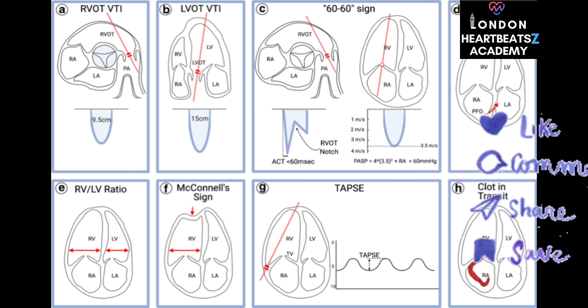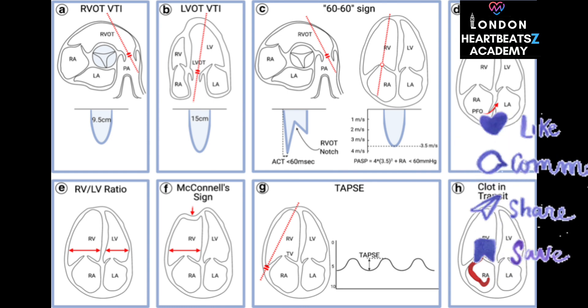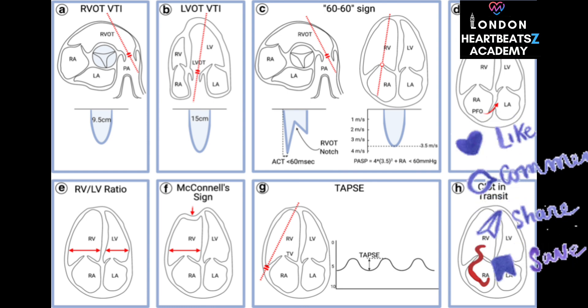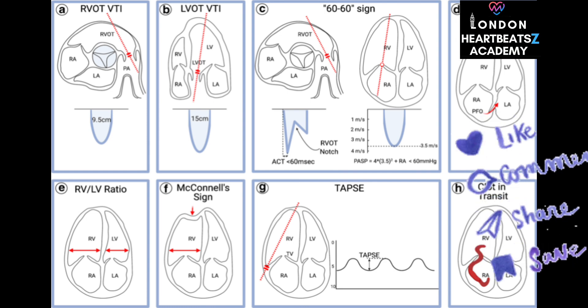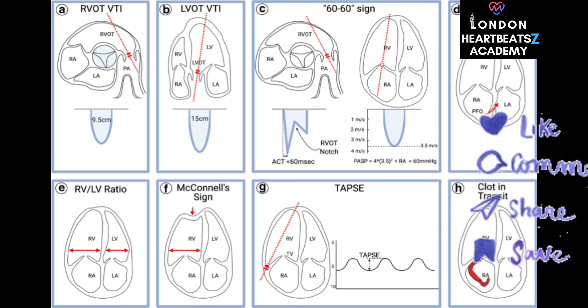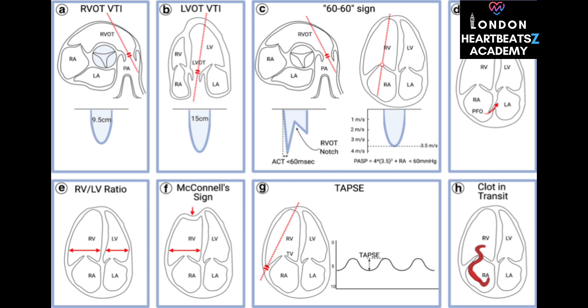One way to estimate left ventricle pressure is by using the pressure in the aorta — the main artery that carries blood from the heart to the rest of the body. The connection is the aortic valve: when the left ventricle contracts, it forces blood through the aortic valve and into the aorta. If the aortic valve is functioning correctly, the pressure in the left ventricle should be nearly the same as the pressure in the aorta.